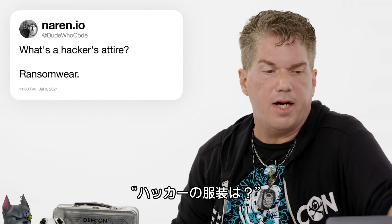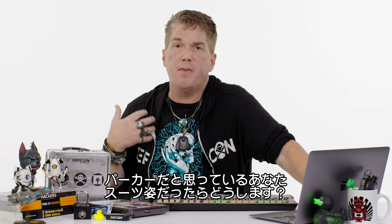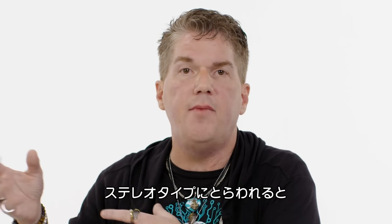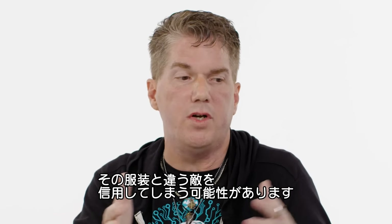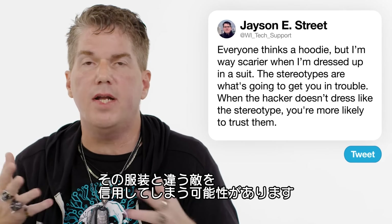At Dude Who Code: what's a hacker's attire? If everybody thinks it's a hoodie, I am way scarier when I'm dressed up in my suit. The whole stereotype is what's going to get you in trouble, because when someone isn't dressed like that stereotype, you're more likely to trust that person — or that attacker.